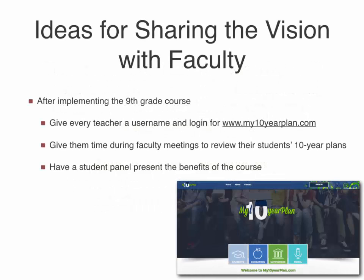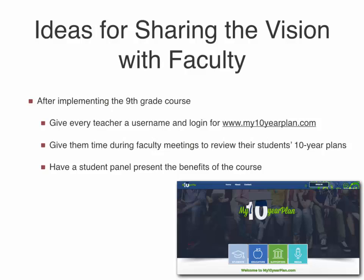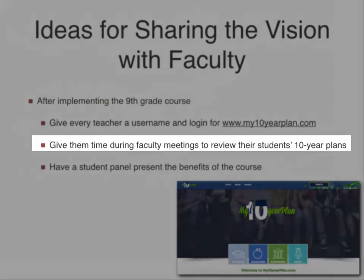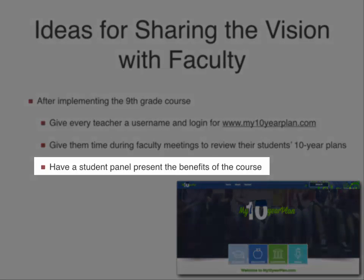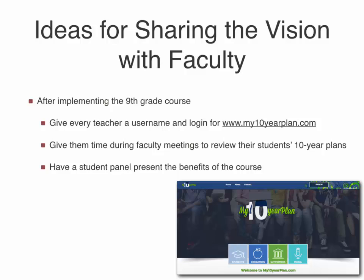One of the main aspects of implementing the follow-up modules is for teachers to recognize the benefit of the ten-year plan to students as well as to themselves as teachers and advisors. After implementing the ninth grade course, give every teacher a username and login for MyTenYearPlan.com. Give them time during faculty meetings to review their students' ten-year plans and have a student panel present the benefit of the course. Make sure teachers understand the value that the ten-year plan has to them.